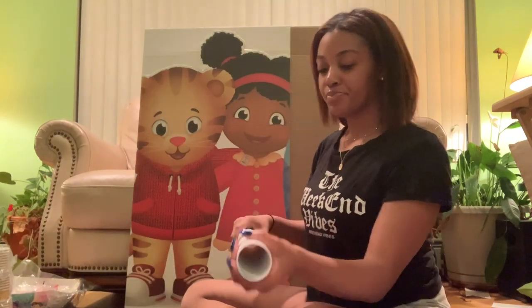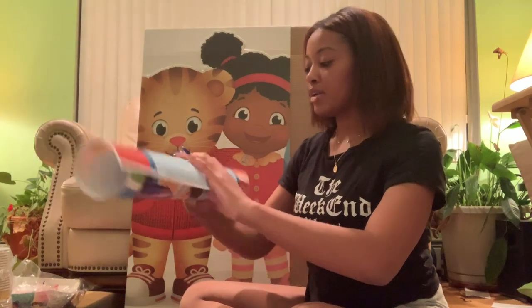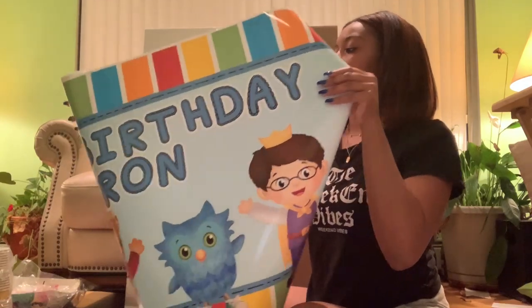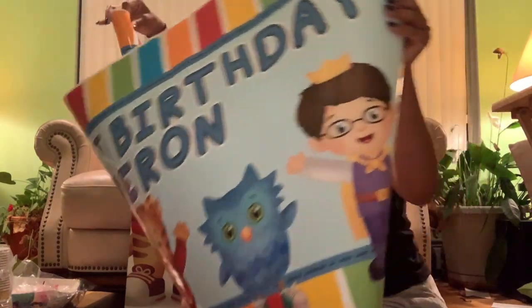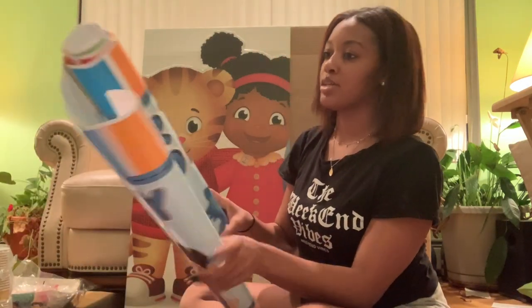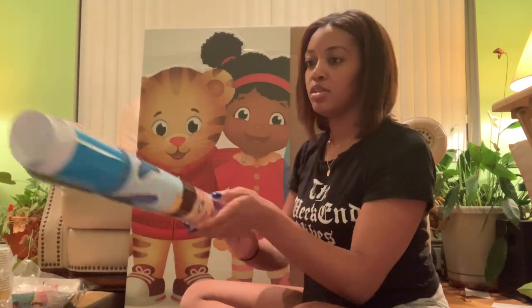Moving on to Amazon — this is his birthday banner and it's so big I don't think I'll be able to show you the whole thing, but it says 'Happy First Birthday, Cameron.' I was surprised to see something so personalized on Amazon — this is really something you would find on Etsy, but we found it on Amazon.